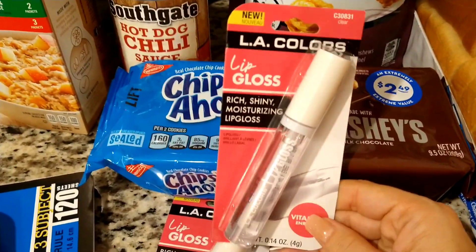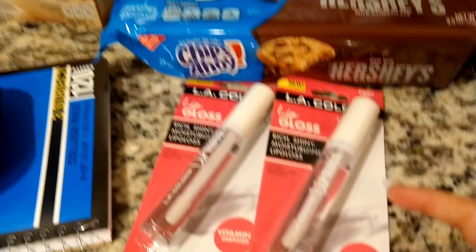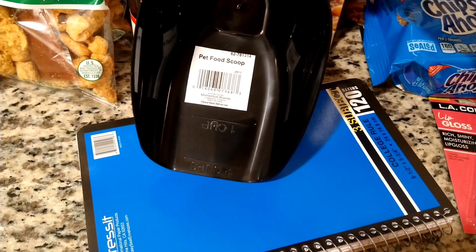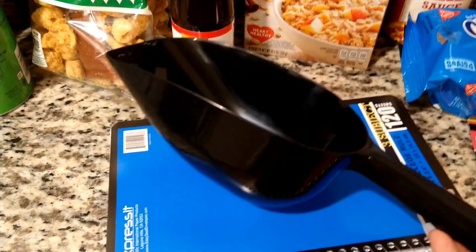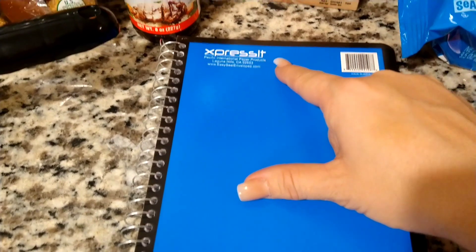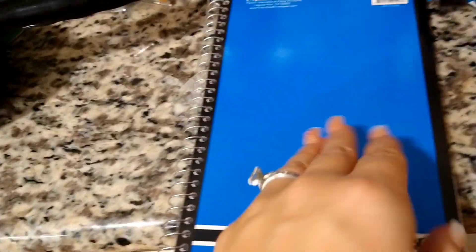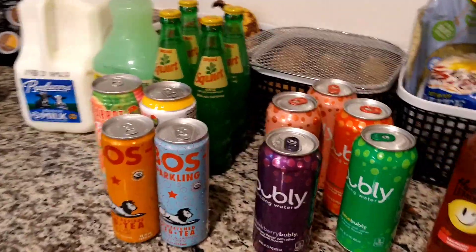For the non-food items, I found the LA Colors lip gloss in clear — I love clear lip gloss, it's vitamin E enriched. I picked up two: one for now and one for a backup. We also got one of these little pet food scoops, but it's not for pet food — it's actually for when we go outside and need to scoop up dog poop. And my husband just needed a notebook, so this is the Express It notebook, 120 sheets, three-subject.